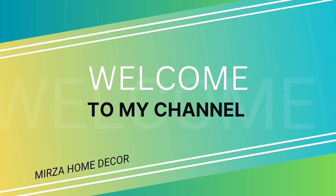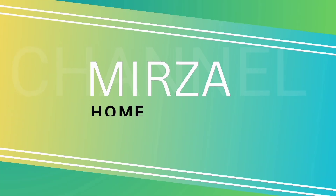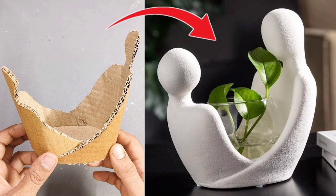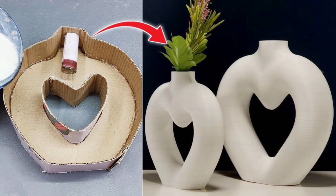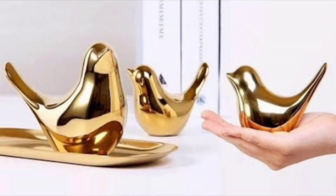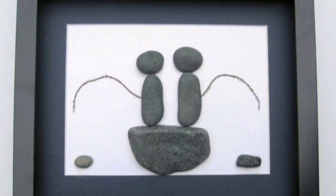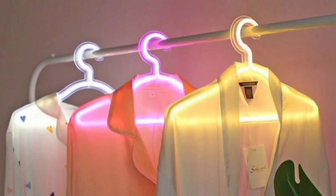Hello everyone and welcome to my channel Mirza Home Decor. In this video we're diving into the world of home decor with some fun and trendy showpiece ideas that will elevate your living space, whether you're looking to add a touch of elegance, a splash of color, or a unique conversation starter.